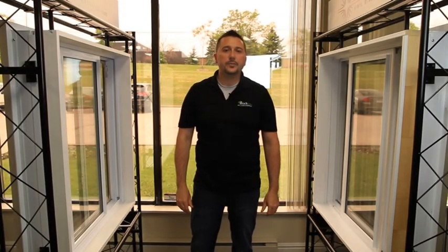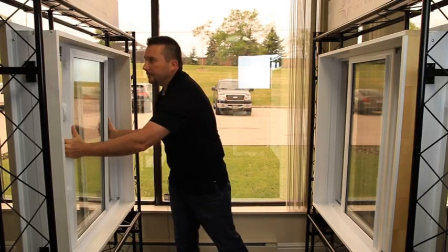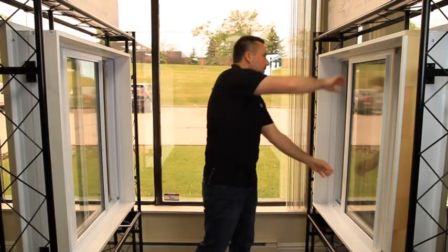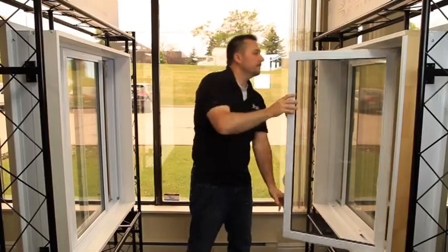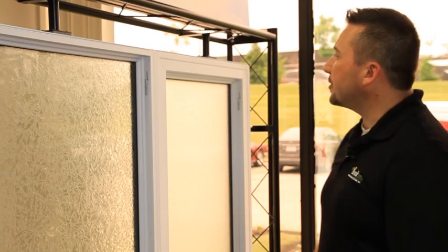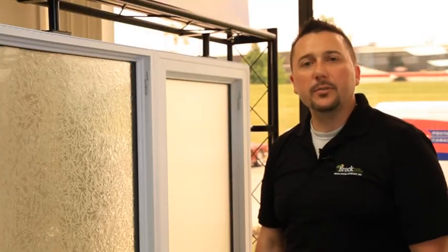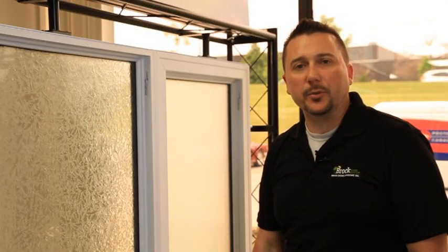Oftentimes they will lift out or tilt. Pricing on the sliding and hung windows including installation begins in the low 300s. Picture or fixed windows do not open or operate. They come in several different formats including a wide sash and a narrow sash. Pricing including installation begins in the low 300s.